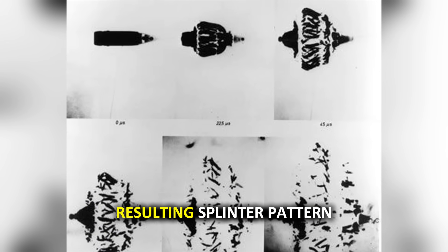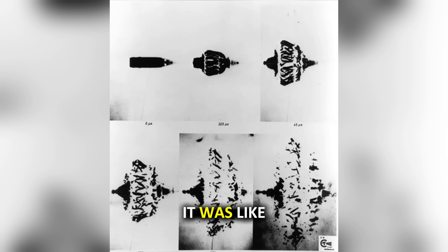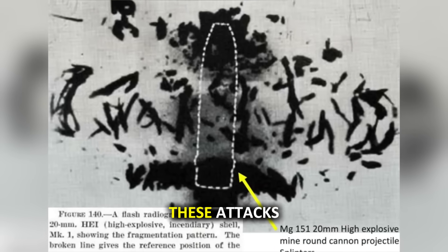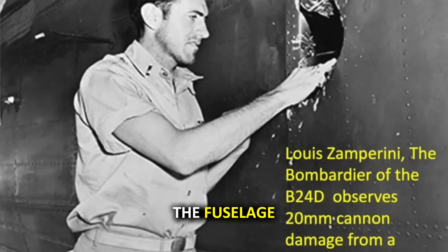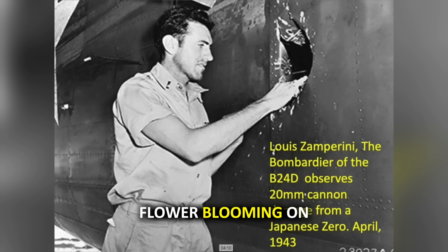The explosion and resulting splinter pattern would systematically destroy oxygen systems, control cables, oil lines, fuel systems, and hydraulic components — like setting off a directed bomb inside the very heart of the aircraft. The visual evidence of this destruction is both fascinating and heartbreaking. Photographs of aircraft that survived these attacks tell an incredible story. Take one image of a Spitfire that caught a 20-millimeter mine round: the detonation produced a hole in the fuselage about the size of the pilot's face, with powder burns radiating outward from the detonation site.